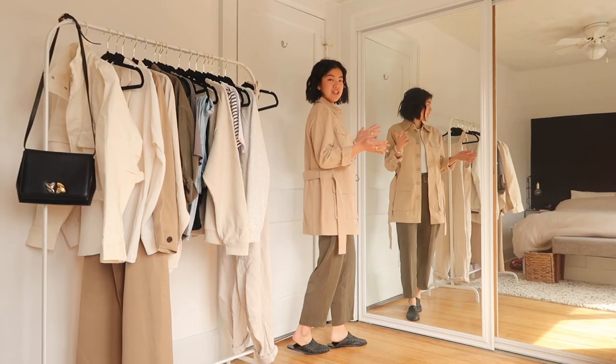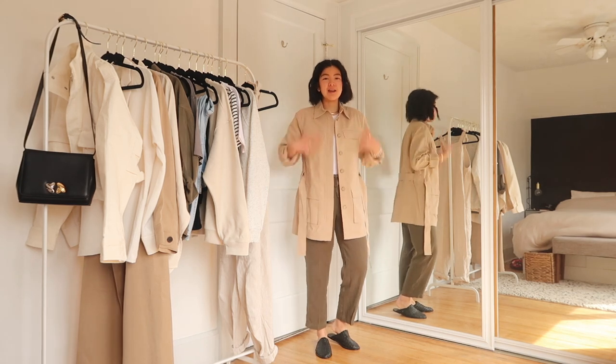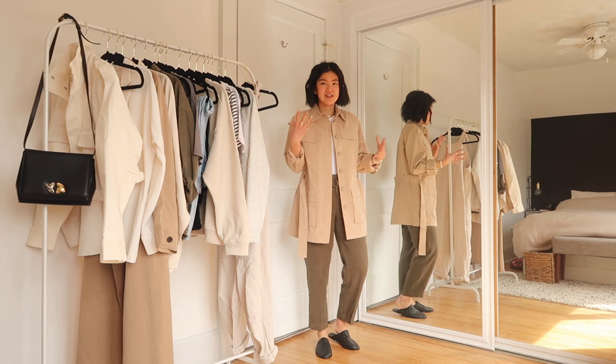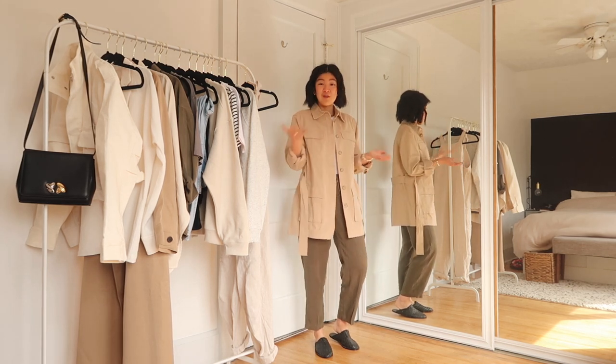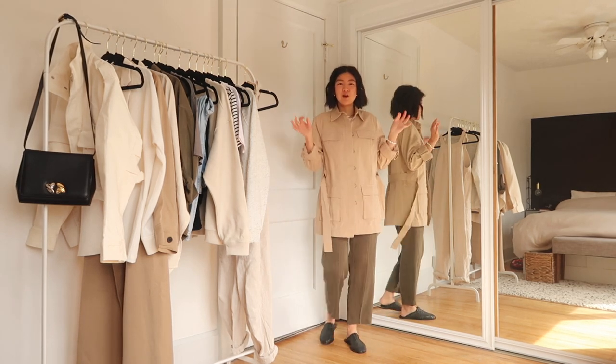Next up, we have a safari-inspired jacket. I think this whole look is quite safari inspired. I've been loving the belted look that you've probably been starting to see on Pinterest, on Instagram, on the runways especially. I decided to get a jacket that has a belted waist.